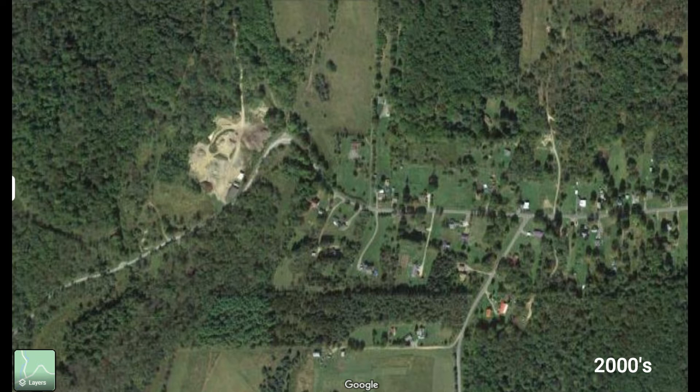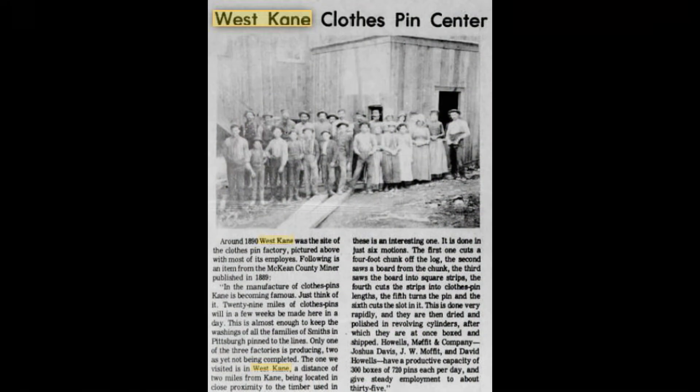In Kane and the Upper Allegheny, author J.E. Henretta published a brief news clip that predicted that 29 miles of clothespins could be made in a single day at the West Kane facility. The process for making these is an interesting one — done in just six motions: the first cuts a four-foot chunk off the log; the second saws a board from the chunk; the third saws the board into square strips; the fourth cuts the strips into clothespin lengths; the fifth turns the pin; and the sixth cuts the slot.